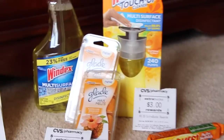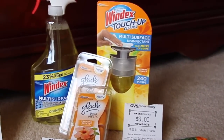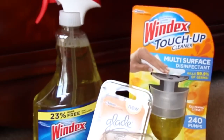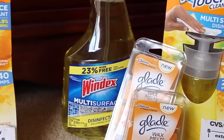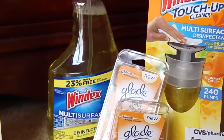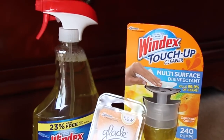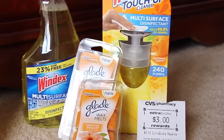So the first store that I went to, I went ahead and just did this Windex — you can get Windex, you can get Scrubbing Bubbles, and I think one other thing. These are two for $6.50, so I ended up getting the touch-ups and then the multi-surface. I had a $1.50 printable from SC Johnson's website and I also had one from a couple of weeks ago from coupons.com. I used those on two separate transactions — one from one printout and one from another — so I didn't have any problems with my coupons.